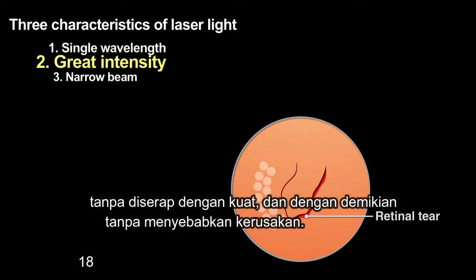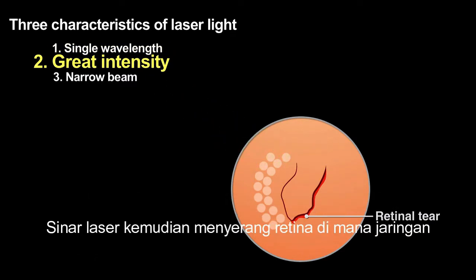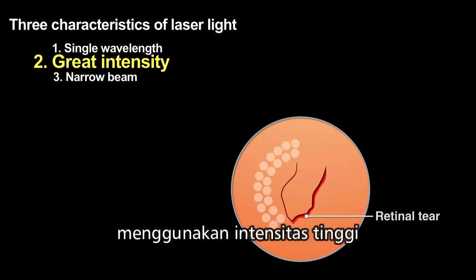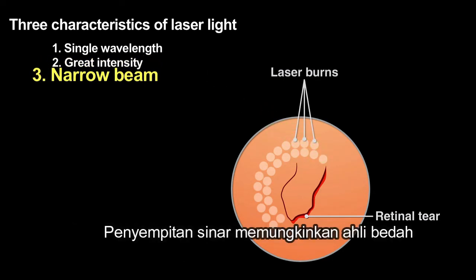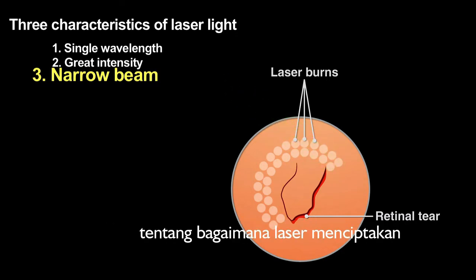The laser beam then strikes the retina, where the tissue strongly absorbs that light, using the high intensity light to weld the detached retina back into place. The beam's narrowness allows the surgeon to affect only the area of the retina that needs to be repaired — areas as small as 30 microns.